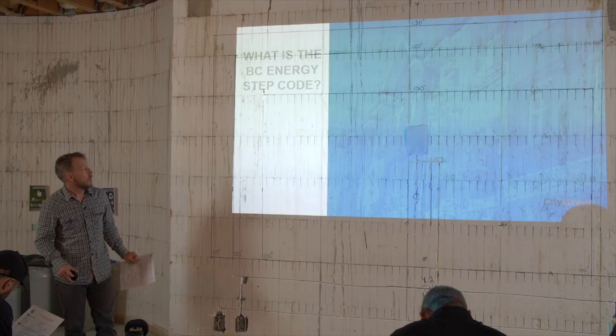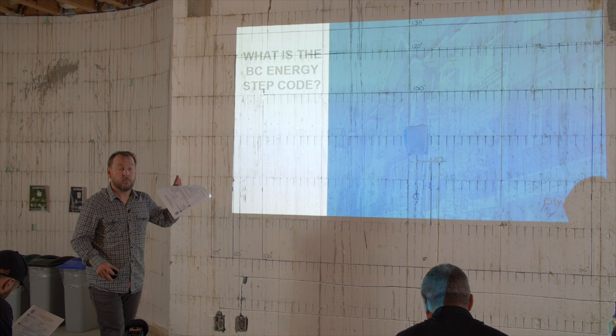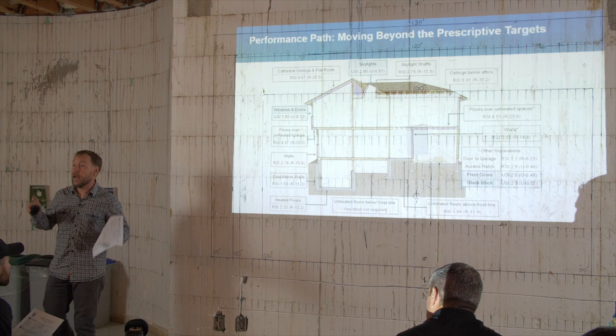First, a high-level overview of what the step code is. Primarily it's a performance-based approach. In the past, the building code has been a prescriptive approach — it says do this insulation here, this type of windows, there. Studies done on homes built that way found it wasn't really achieving the intent of code in terms of energy efficiency.